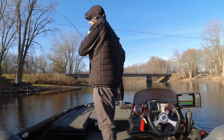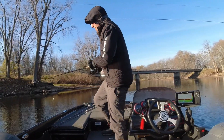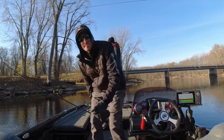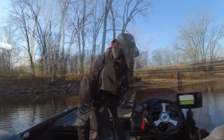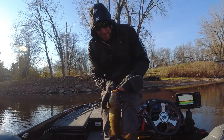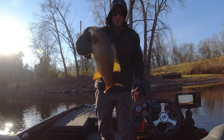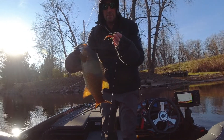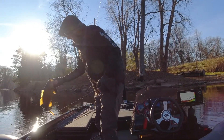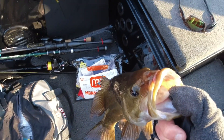Got the first fish of the day. That's a good fish. Caught this guy on the Beast Coast Open Water Sniper jig. Right up on that rock. Nice smallmouth.